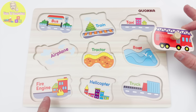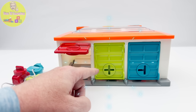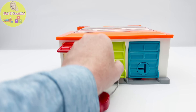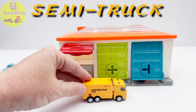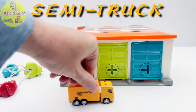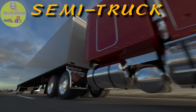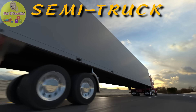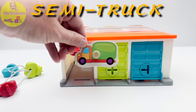Let's go check the green garage. Are you ready to open the green door? This is a semi-truck. A semi-truck or 18-wheeler is actually two pieces of machinery — a tractor unit and a trailer. The trailer is filled with all kinds of goods that need to be moved from one place to another. Hey, there's another puzzle piece. Let's add it to our puzzle.